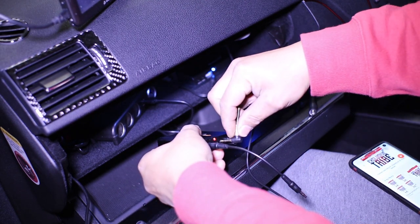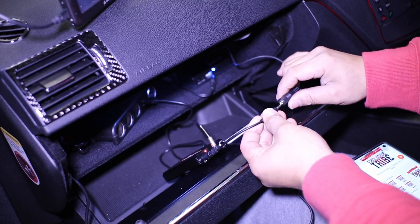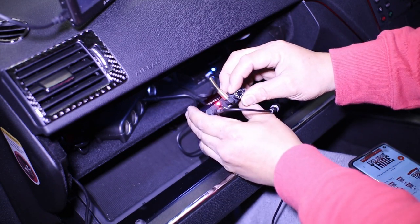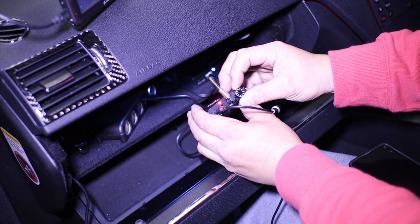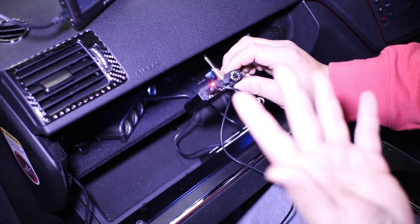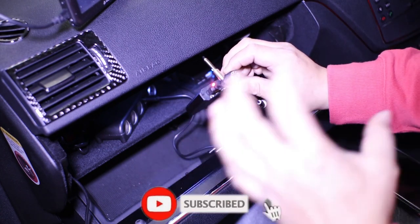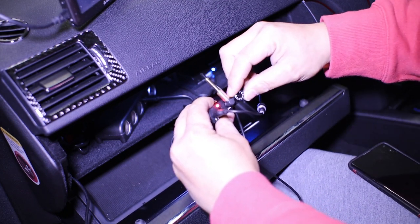I'll unplug that and plug it into the auxiliary in — without changing the volume on the phone or the car. The amplifier goes up to 9 on the volume dial. Right now I have it on halfway and it's already pretty much at the same volume as when I played it directly off the phone into the car stereo. I still have half the volume to go — 50% more volume available.